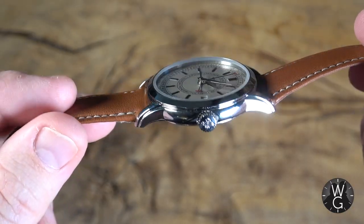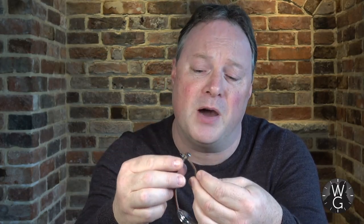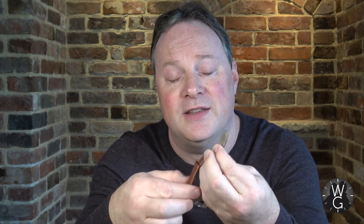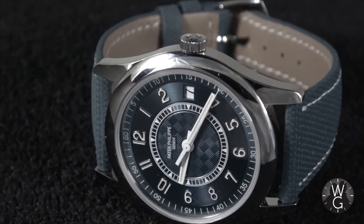It doesn't have a deployant clasp, which is what I usually prefer — I'm not a big fan of the standard buckle. I always feel it puts too much pressure on the leather and on the pins as well. I felt the same way about the 6007 and I feel it about this.